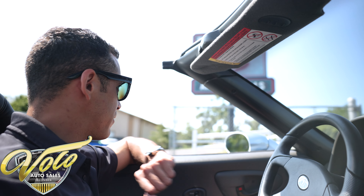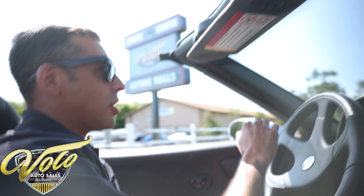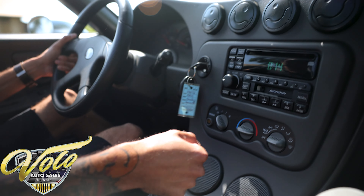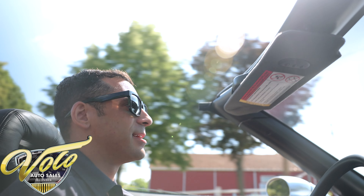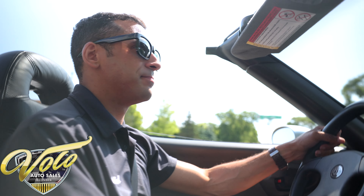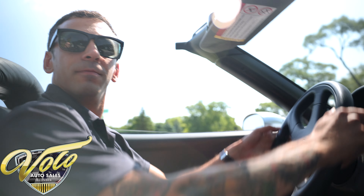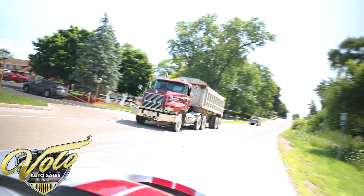Alright guys, we are going to take this right down the road just to our other entrance just to show you that it does run and drive. It can be driven on the road — it is ready to go. We do double inspect all our vehicles, so before you take delivery it gets properly gone through. Man, this thing is zippy — just flawlessly through the gears, it just wants to go. Don't let that Aurora V8 fool you because it's got some power. Working turn signals, brakes work nicely.